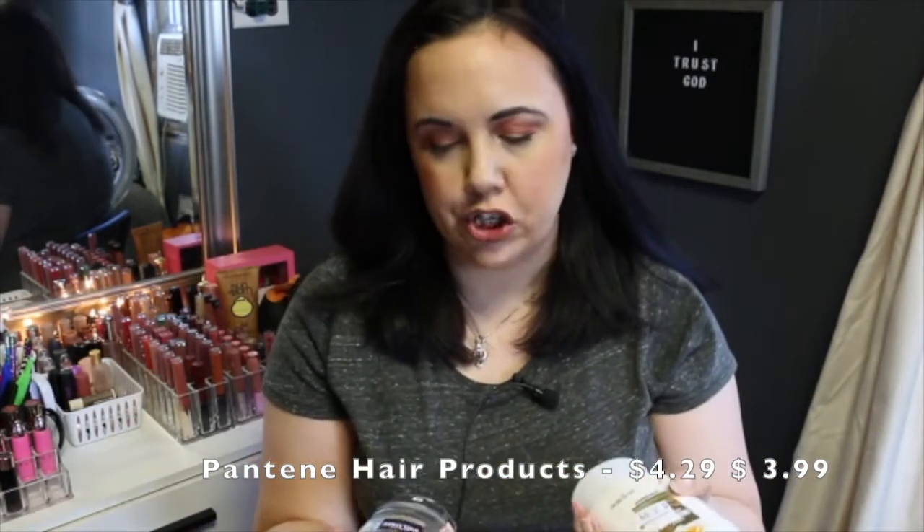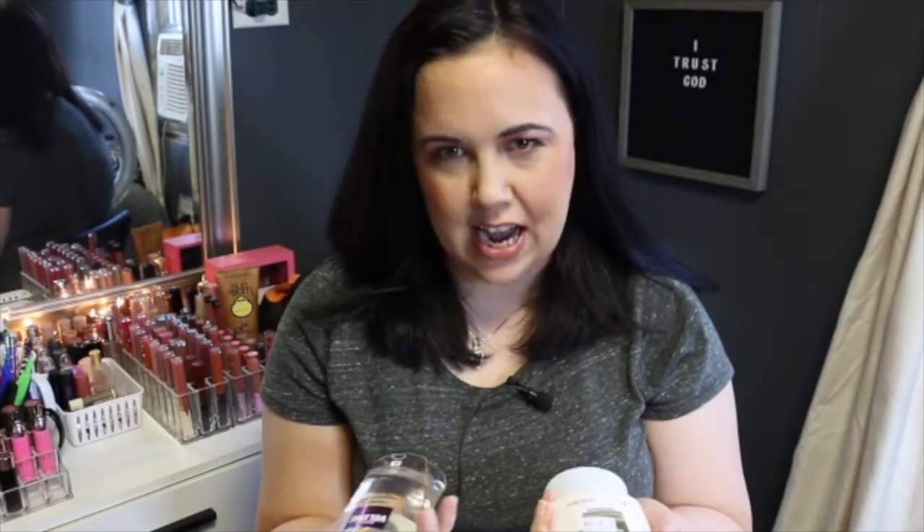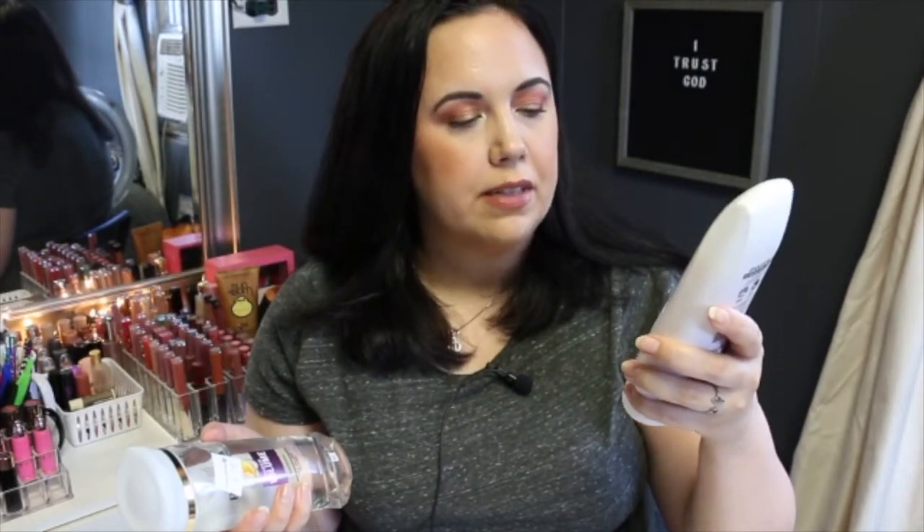The next item I got is beauty related as well and that is Pantene Pro-V shampoo and conditioner. The reason I got them at Christmas Tree Shops was they were cheaper than at CVS or wherever. The shampoo I got was the sheer volume shampoo and it was $4.29, and then I got the conditioner for $3.99. I'll put prices across the bottom of the screen in case I forget to say them verbally.